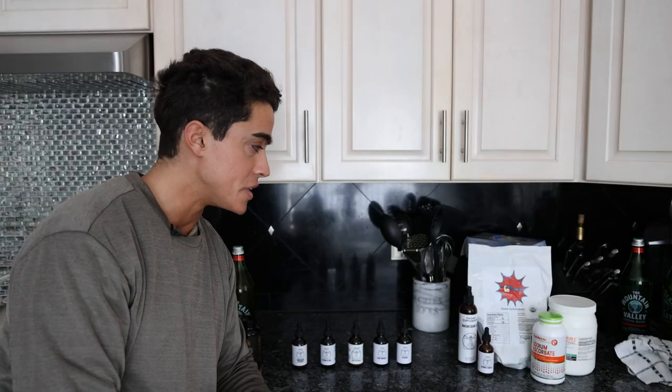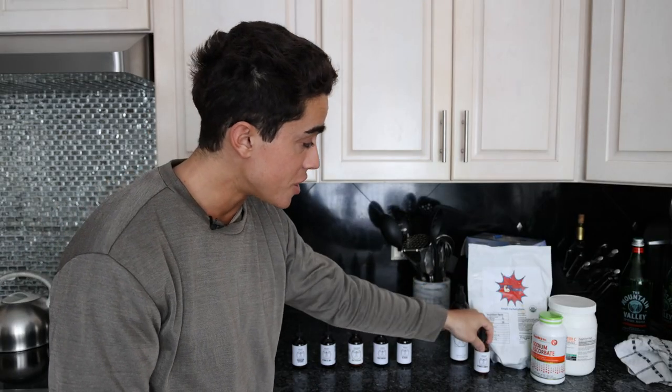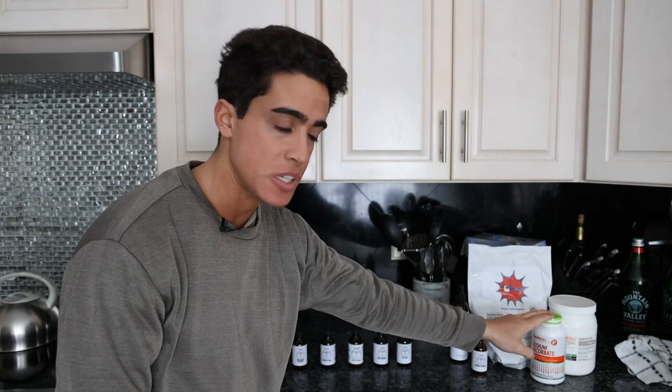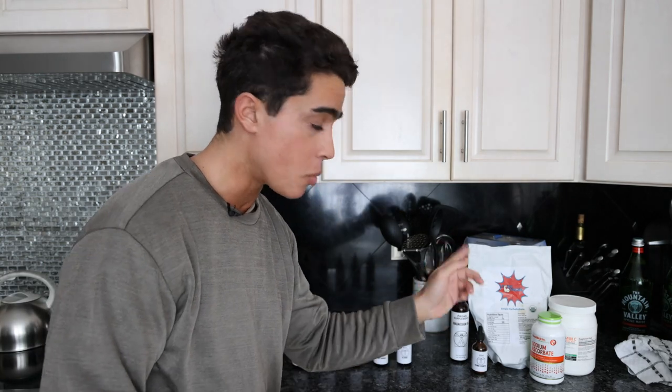In that morning routine, we had magnesium oil, vitamin B complex, flexrose, and two different types of vitamin C. All of these are for fixing specific deficiencies as well as energy levels, and then we did a little lymphatic system exercise. Definitely check out that video if you want to know more about these.